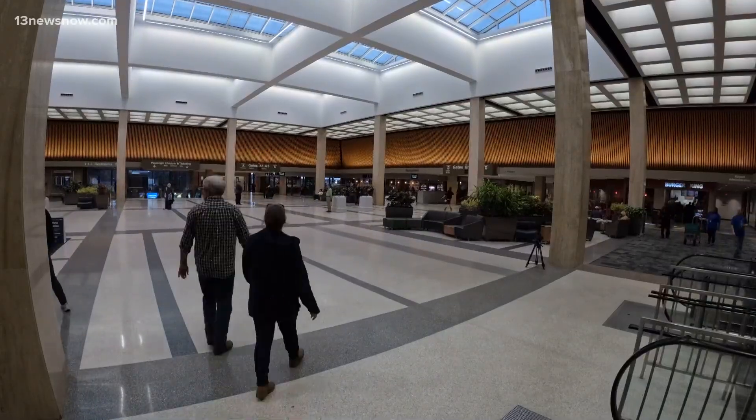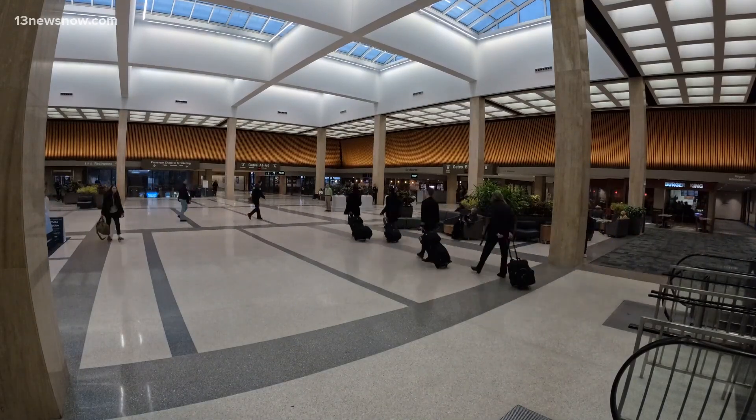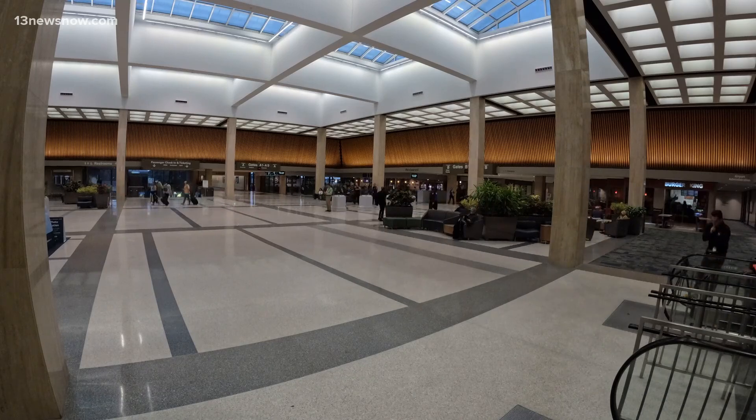A full list of what is and isn't allowed on your flight is available on our website, 13newsnow.com. In Norfolk, I'm Miles Hood, 13 News Now. TSA also offers the MyTSA app that gives up-to-date info on what you can and can't bring with you to the airport.